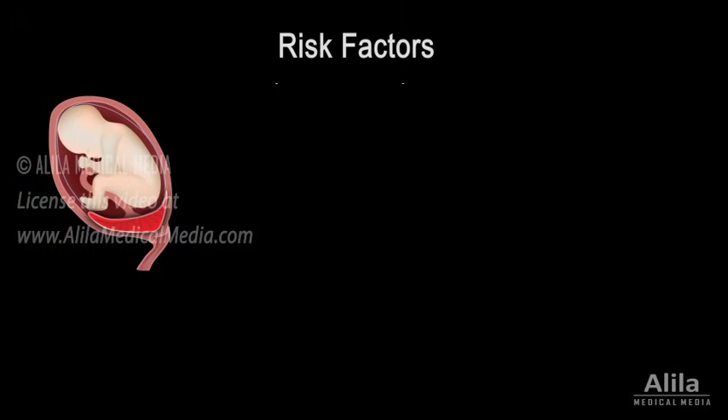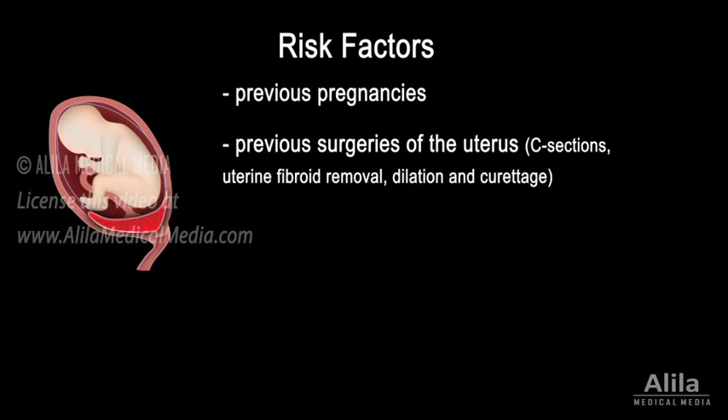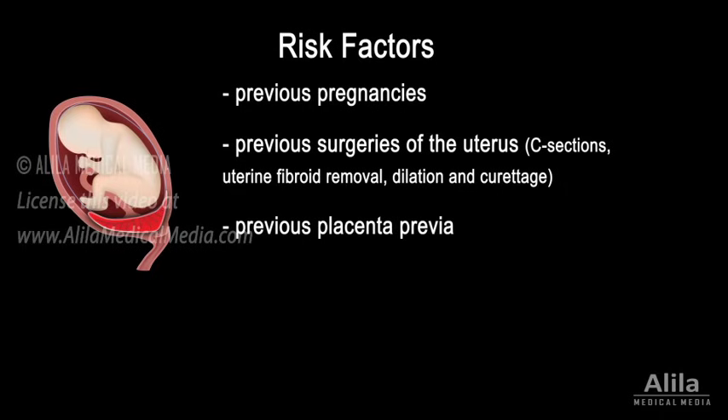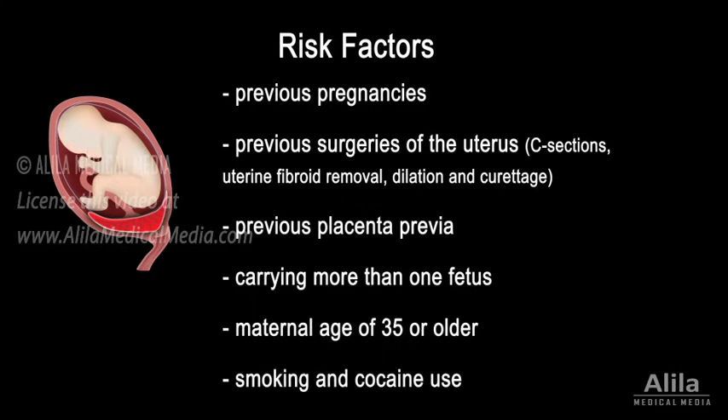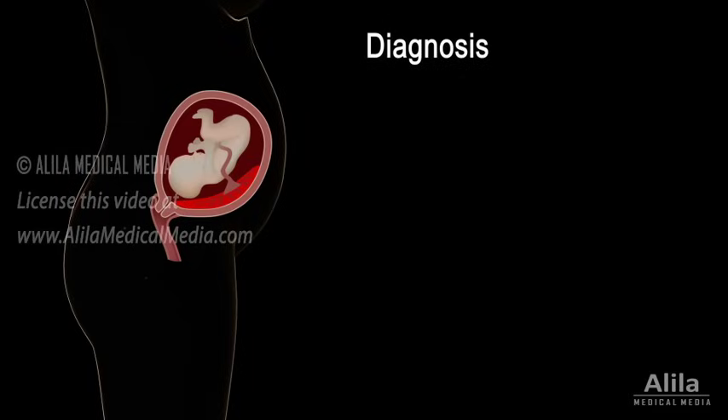Risk factors for the development of placenta previa include previous pregnancies, previous surgeries of the uterus, previous placenta previa, carrying more than one fetus, maternal age of 35 or older, smoking and cocaine use.